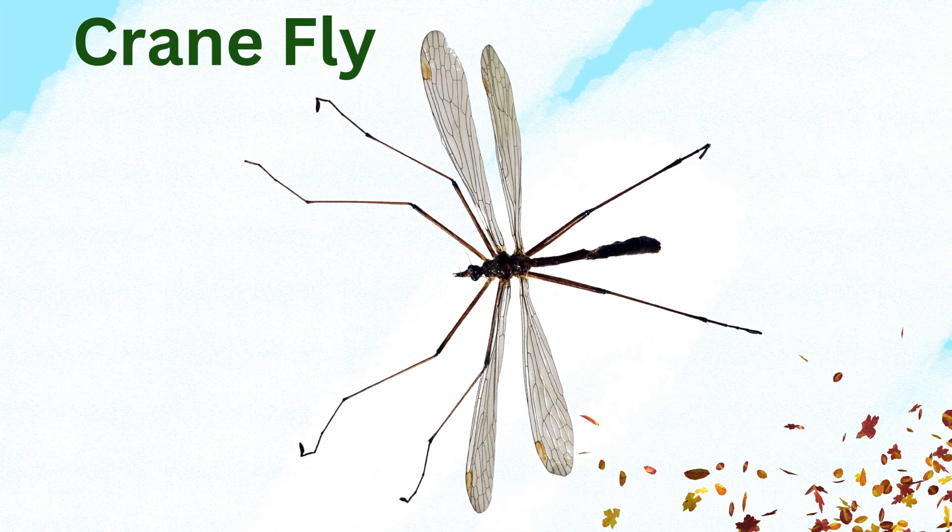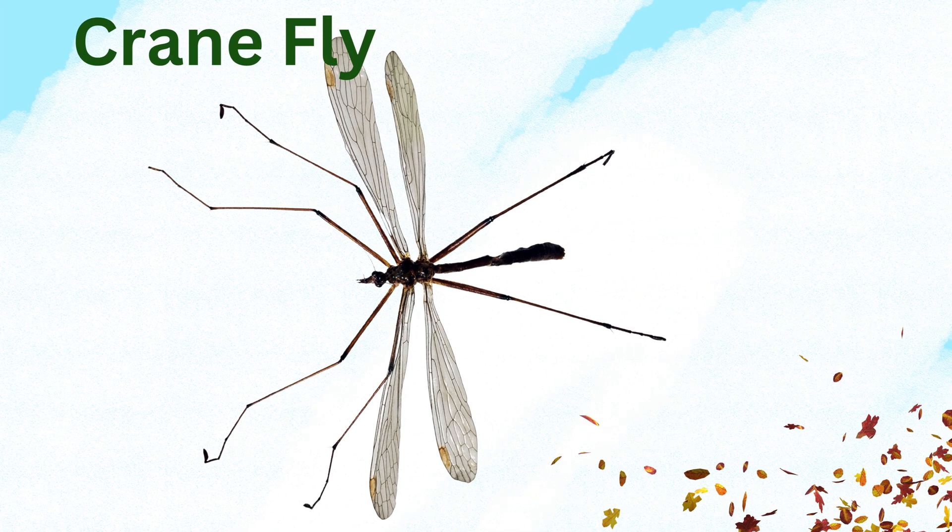Crane fly. Large flies often mistaken for giant mosquitoes but don't bite. Commonly found in gardens.